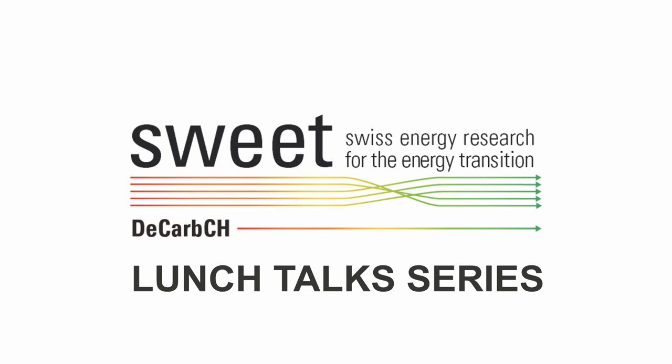Today the title alone speaks for itself: 'Revolutionary energy storage cycle with carbon-free aluminium.' You really set the bar high, Yvonne. We're all very excited to learn what this is about. The speaker is Yvonne Boyerle from OST, from the Solar Technology Institute.